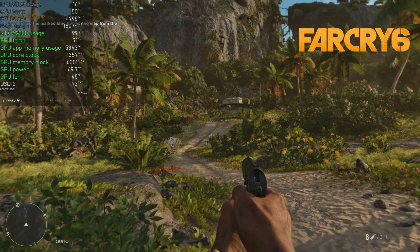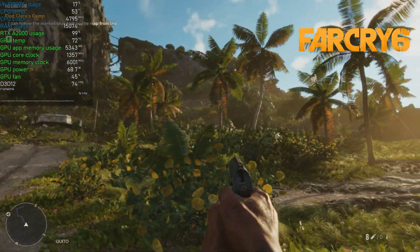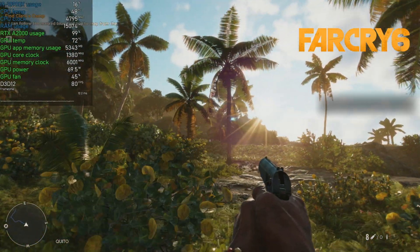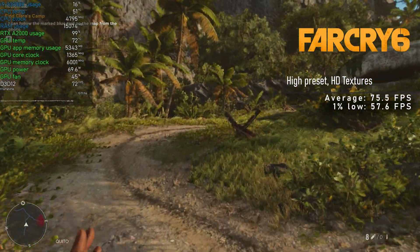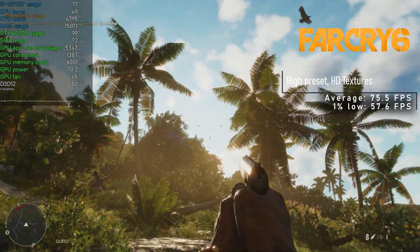Another new addition to testing was Far Cry 6, and instead of just running the benchmark, I decided to crack on with the story — admiring the beauty of the island. I dialed in high preset and also ticked the HD textures. The A2000 delivered a solid result with 75 FPS on average, a really smooth and enjoyable experience.